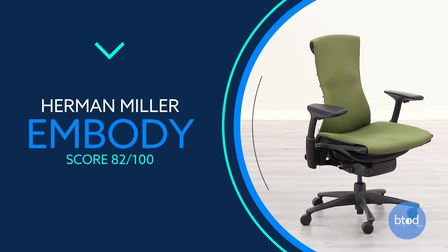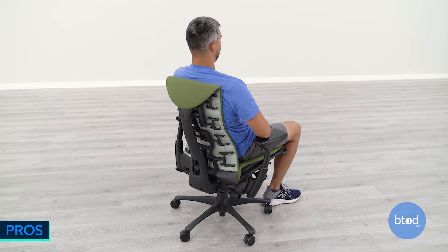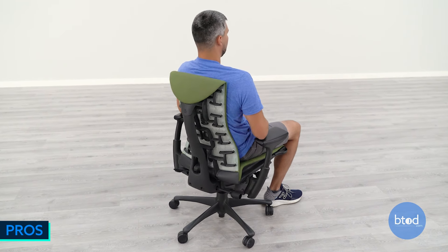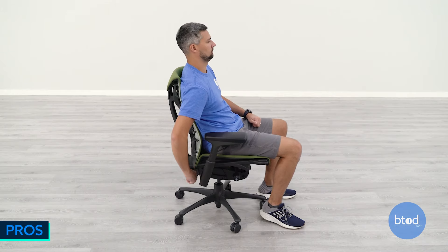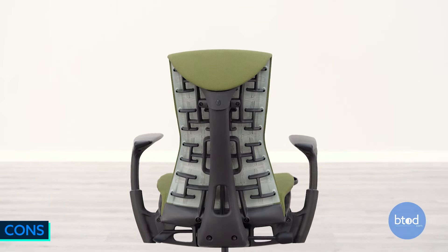Number 7, the Herman Miller Embody — another Herman Miller chair made in the United States. It features a high-end build with a unique pixelated support system, a flexible seat and back for additional movement while seated, and an independent back angle adjustment. On the downside, there's no lumbar adjustment, the pixelated support system is not for everyone, and the upper backrest has been found to force shoulders a bit forward.